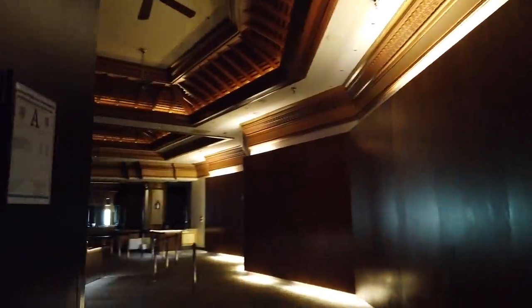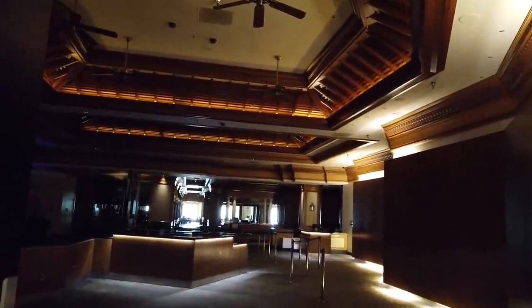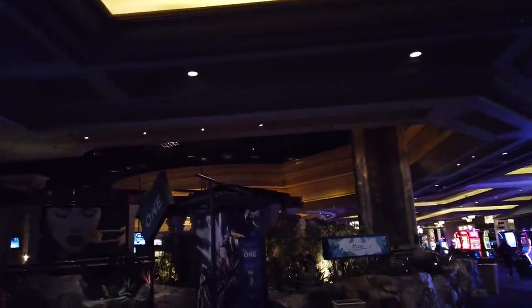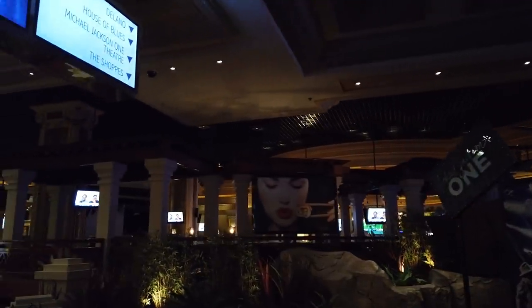I really hope that MGM can come up with an alternative and build something over here, or maybe open them up in some capacity, because it's such a shame to see the space wasted like this. But we're back to the casino doing a little walkabout.